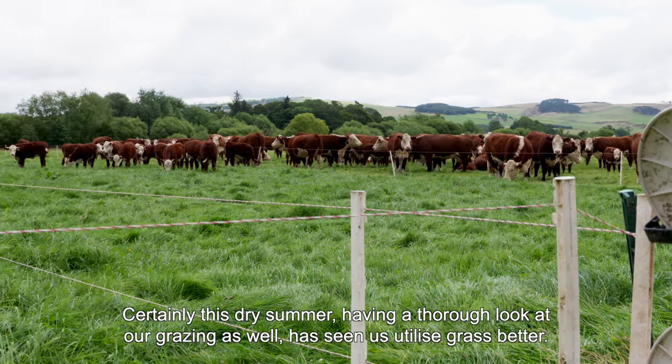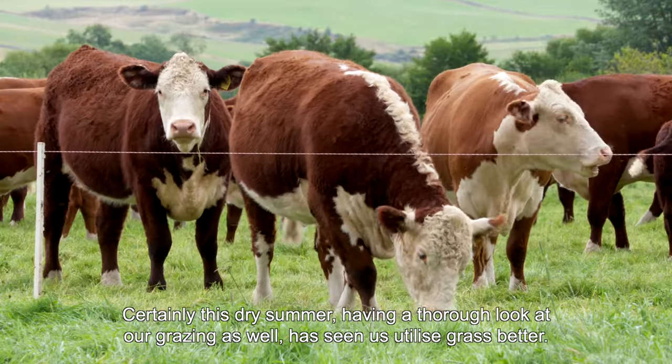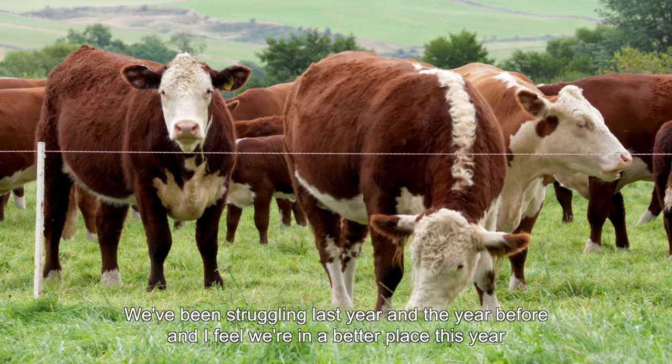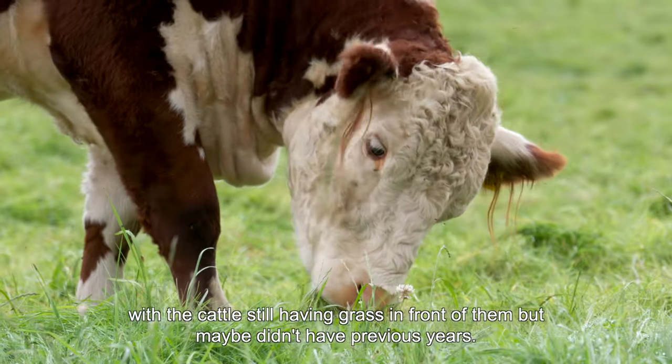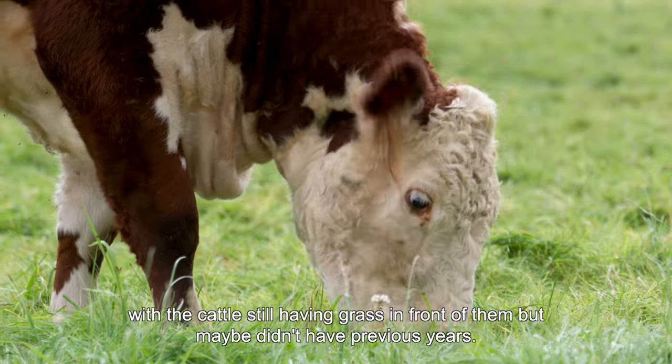Certainly this dry summer, having a thorough look at our grazing has seen us utilise grass better. We've been struggling last year and the year before, and I feel we're in a better place this year with the cattle still having grass in front of them that maybe didn't happen in previous years.